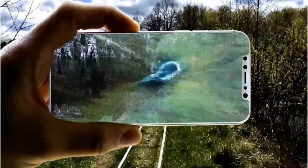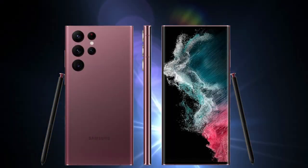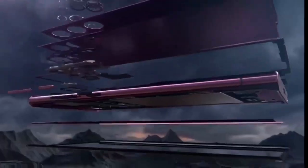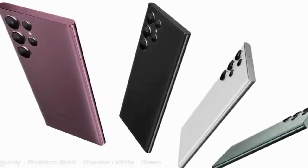If you're looking for a phone that is perfect for photography, video recording, and general use, the Samsung Galaxy S22 Ultra is the perfect choice. If you're looking for an amazing phone that won't break the bank, then the Samsung Galaxy S22 Ultra is the perfect option for you.